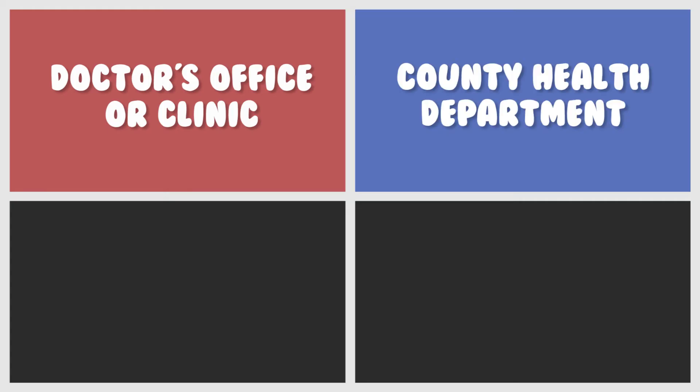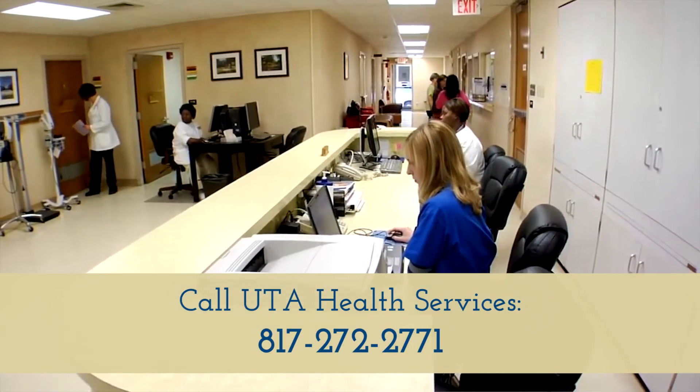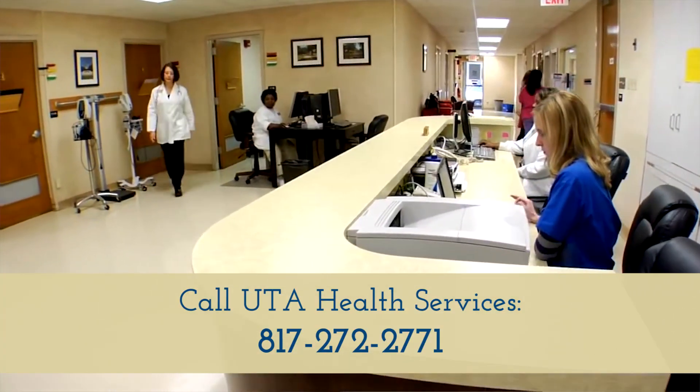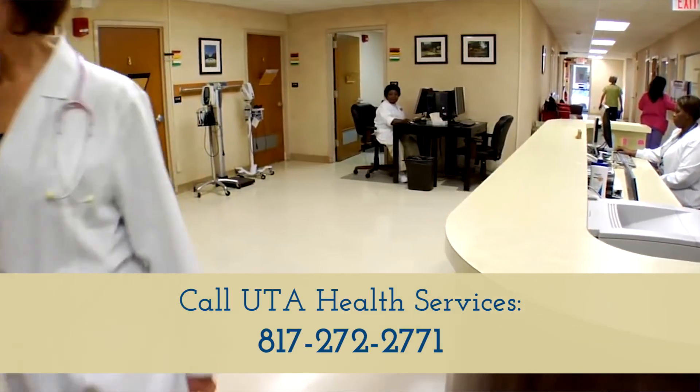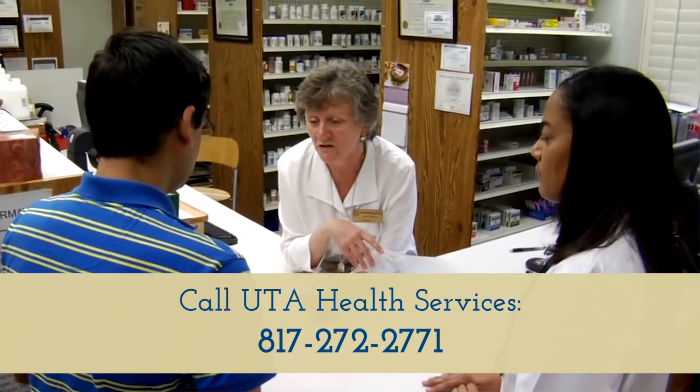Now that you know what immunizations you need, let's talk about where you should get them. You may go to your doctor's office or clinic, a county health department, a pharmacy, or if you are a current UTA student, you may get them done at the UTA Health Center. One RN operates the immunization clinic, so if you call and no one answers, please leave a message and someone will return your call within one business day. This is a walk-in clinic with patients seen on a first-come first-served basis, so there may be a wait especially if you come in a group. Remember, you are representing the College of Nursing, so practice professionalism and be respectful to our staff. We're here to help and happy to answer questions, and sometimes we may have to refer you back to the College of Nursing for the best answer.